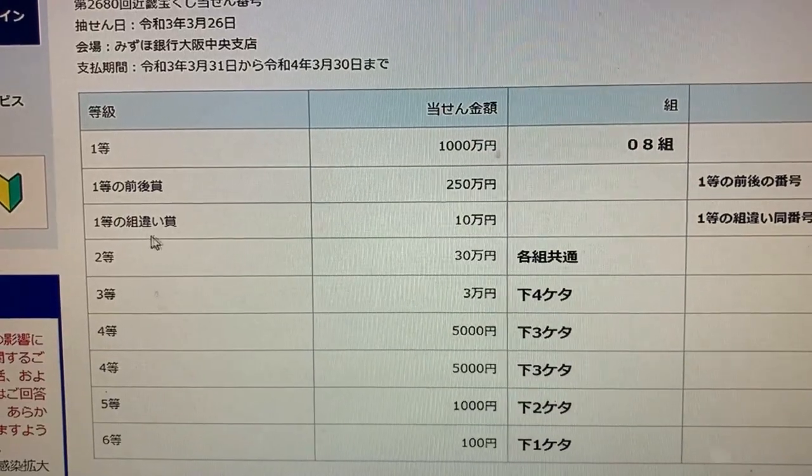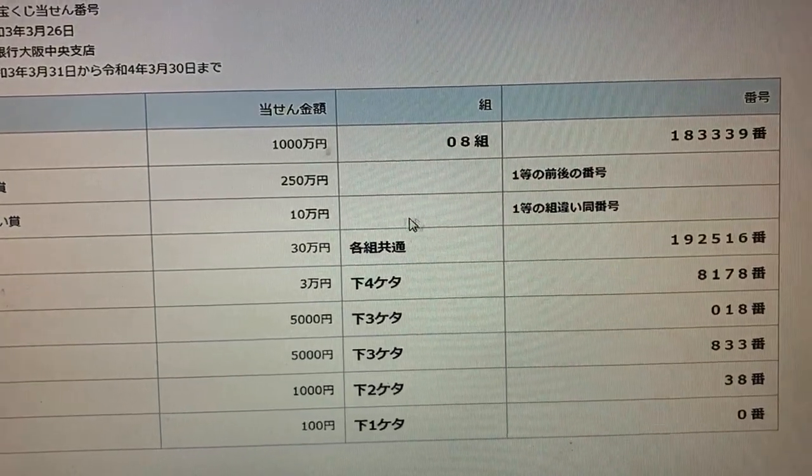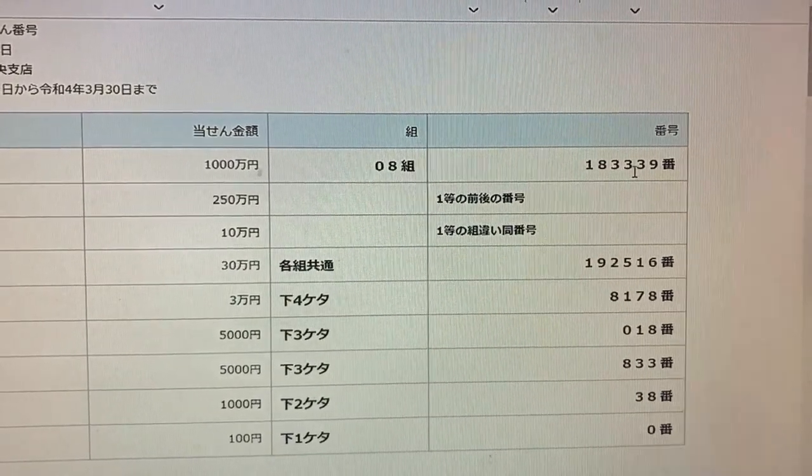To win the third first prize, Jumunen, this means you can have any grouping number, one higher or one lower, but you must have the second number 183339.